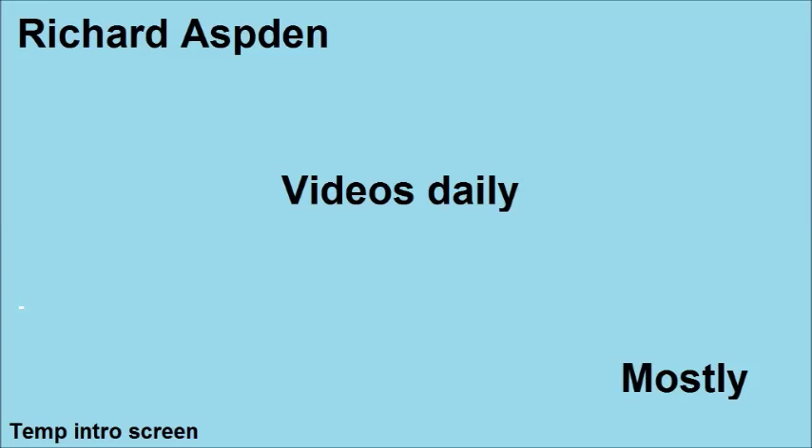Guess who has two thumbs and now has a YouTube play button? This guy! Hey everyone, it's True. Earlier today I received my first YouTube play button in the post. I won't show the thing that came in because it's got my address on it, but I will show the stuff that was inside.